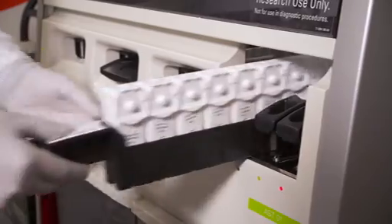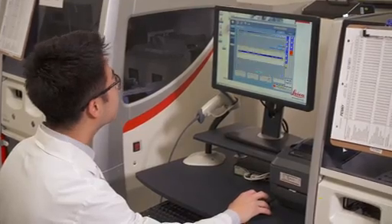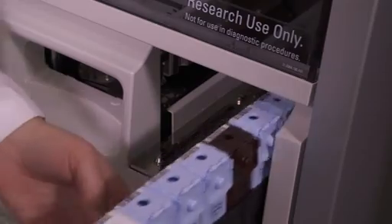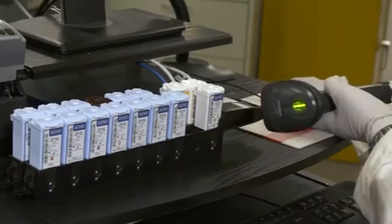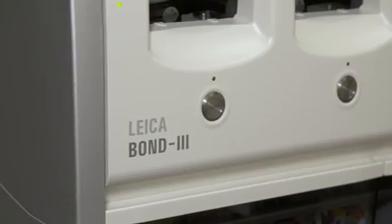The Bond RX system allows for the flexibility of optimizing various assay conditions so that we can really hone in on the perfect conditions. The true power of the Leica platform is really demonstrated in that we can develop assays on the Bond RX — the research platform — and then be able to transition them seamlessly to the clinical platform, the Bond 3. The data generated on the research tool has been demonstrated to be identical to that of the clinical platform.